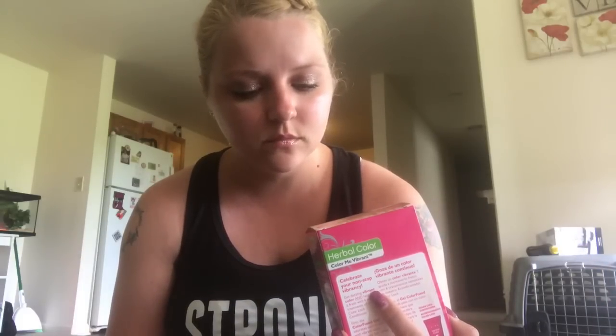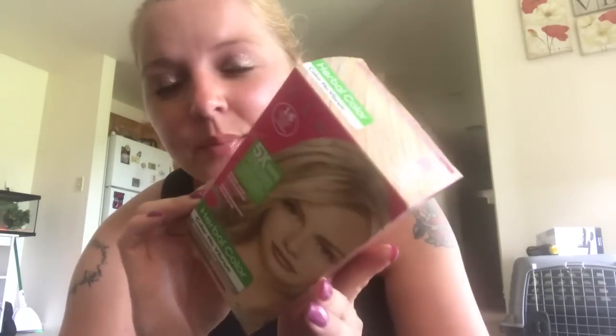Hey guys, so I have some empties here and these empties I've had forever. First thing that I have here is this Clairol, it's Color Me Vibrant. It says it's ammonia free, but it's in the color Light Blonde Knockout Blonde. I really didn't particularly like this color because when I put it on it wasn't the color that I was thinking it would be, but it was like five or six dollars at the dollar store.